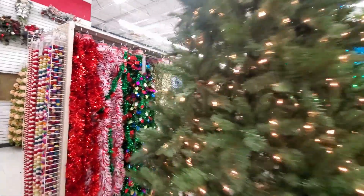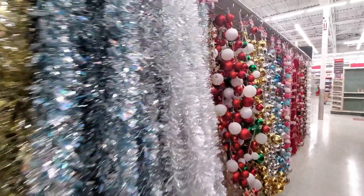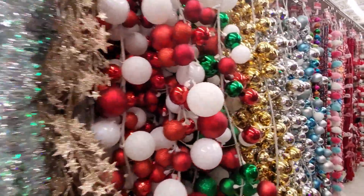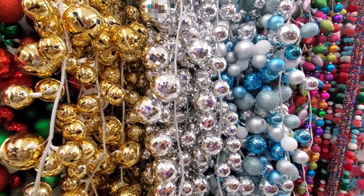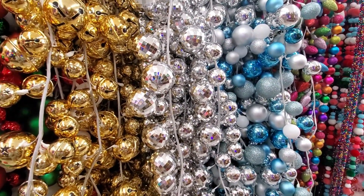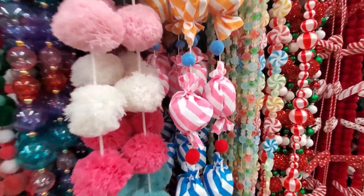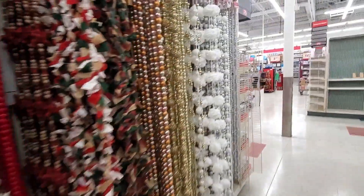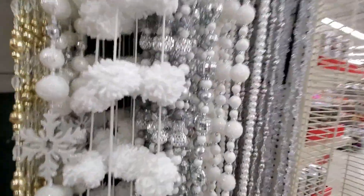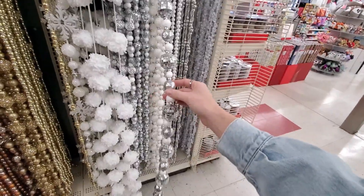Then we've got some Christmas trees and garland — look at all the garland, so fun. Do I need giant disco ball garland? I mean, probably. It's amazing — I could hang it from the ceiling, right? These are really cute, they're like little candies. Maybe more this style — that would be really cute to wrap around a tree.